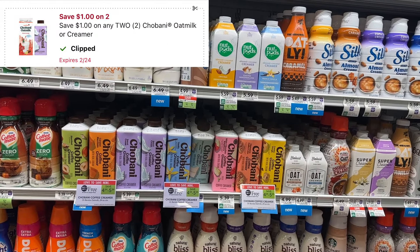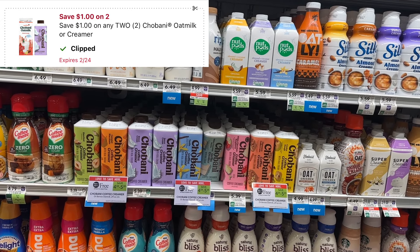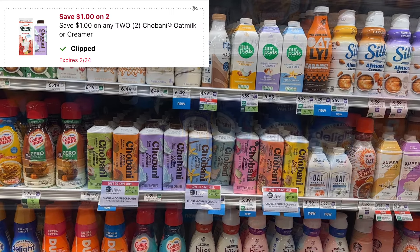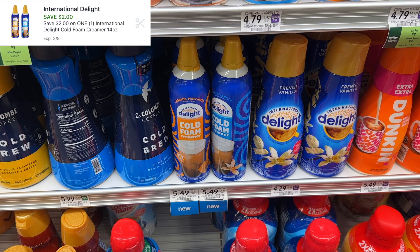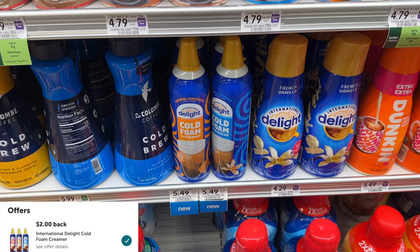The Chobani creamers are BOGO for $5.39, so you can pick up two for $5.39, minus a dollar-off-two digital coupon, making it $4.39 for two. I'm going to wait for a better deal on these cold foams, but right now they are $5.49 regular price. We got a $2 digital coupon and $2 back on Ibotta, which will make it only $1.49.